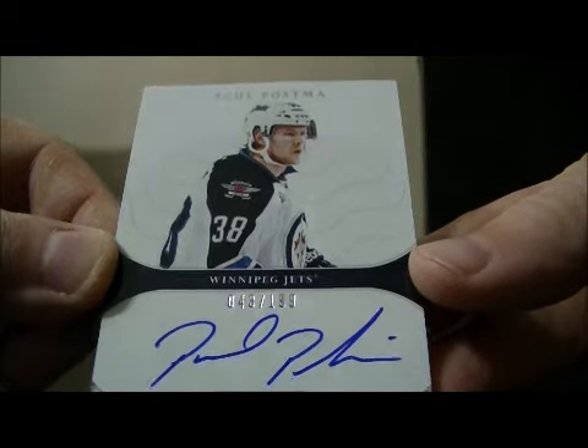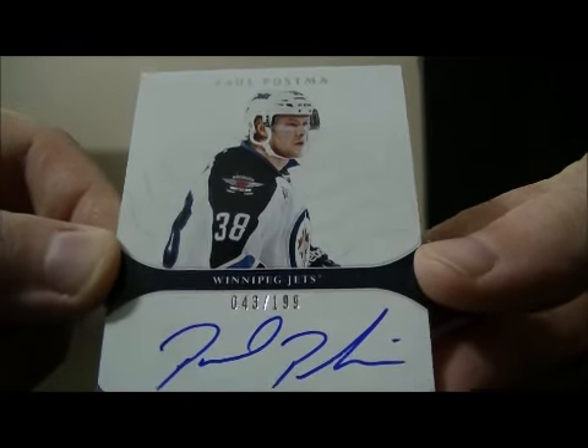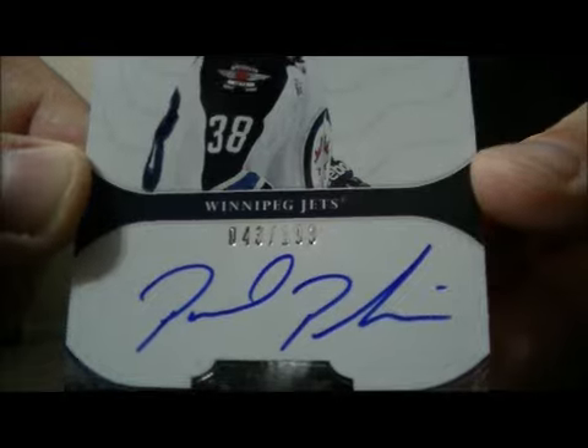Nice hit for the Jets — Auto Rookie of Paul Postma. Number 43 out of 199.